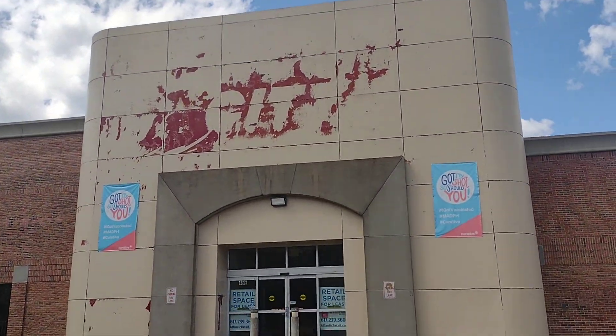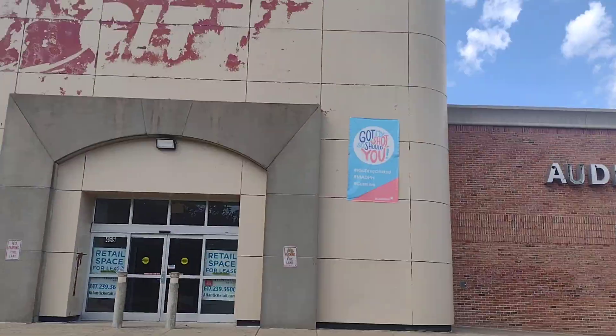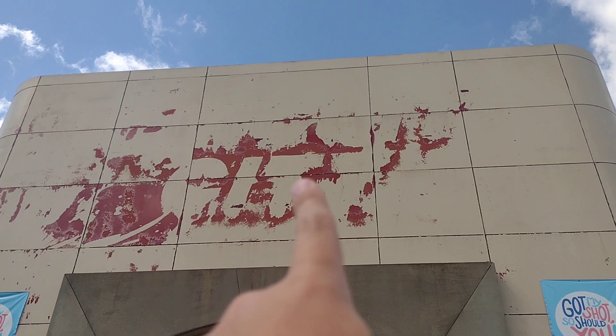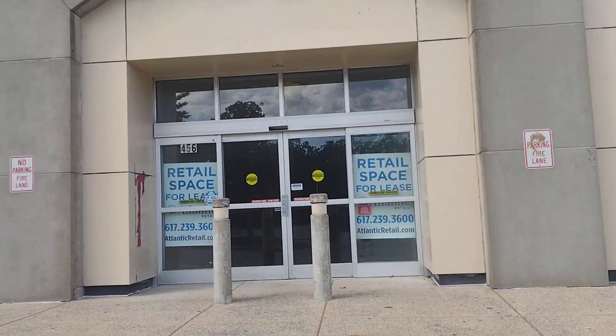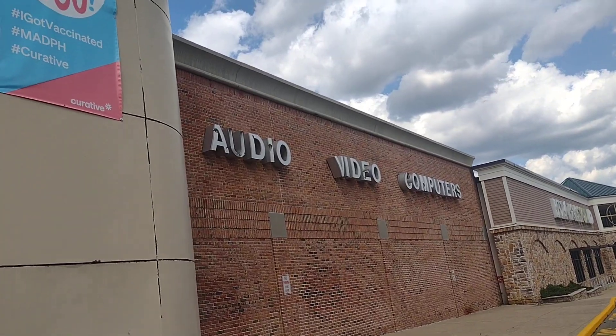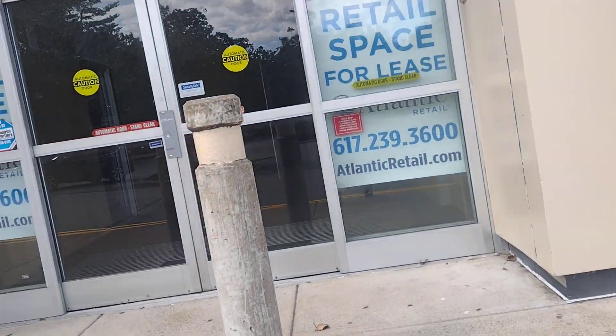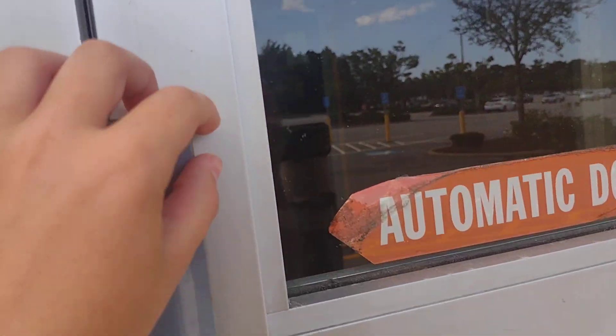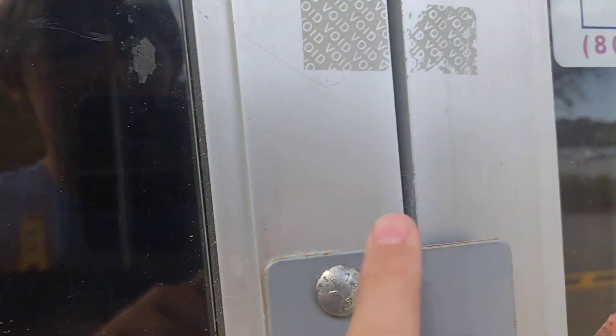This was a COVID vaccine place, but it closed, and they still have the banners up. You can still see where it said 'City.' Circuit City closed 14 years ago — 2009 — audio, video, and computers. I filmed one before. They repainted it, but you can still see where it says 'void.'